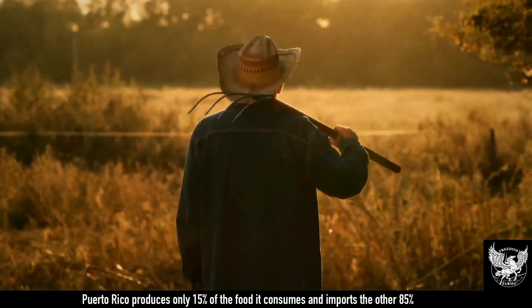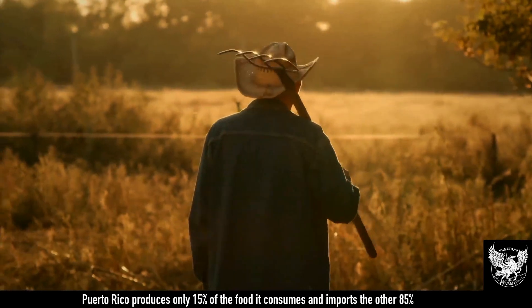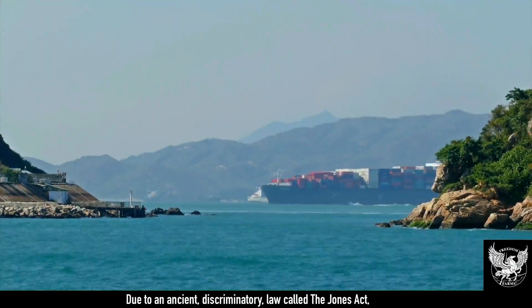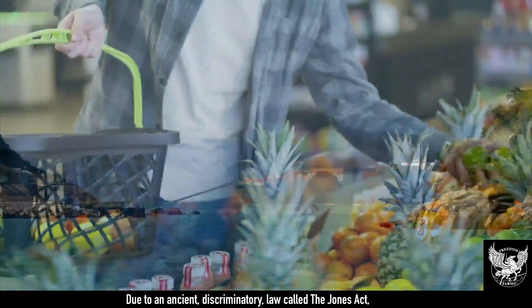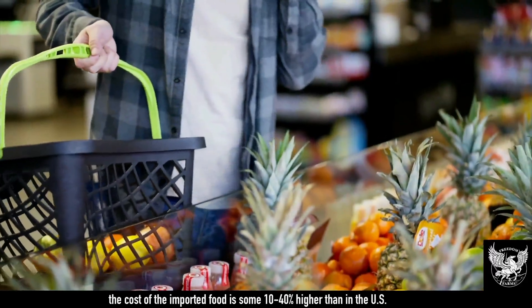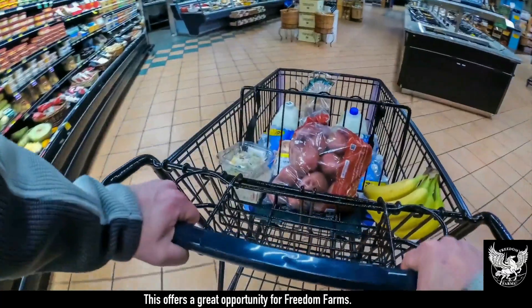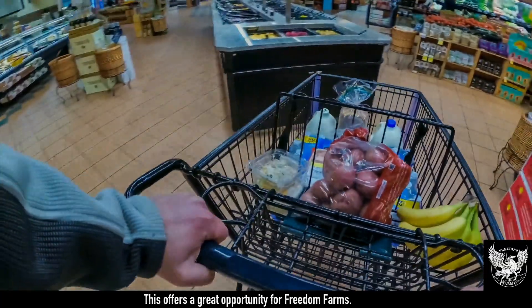Puerto Rico produces only 15% of the food it consumes and imports the other 85%. Due to an ancient discriminatory law called the Jones Act, the cost of imported food is some 10 to 40% higher than in the U.S. This offers a great opportunity for Freedom Farms.